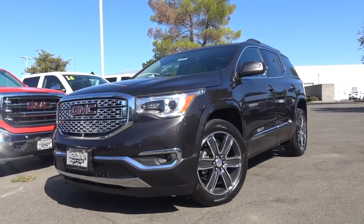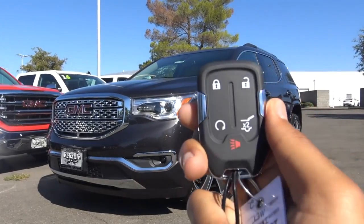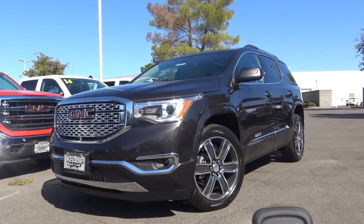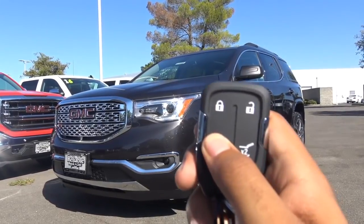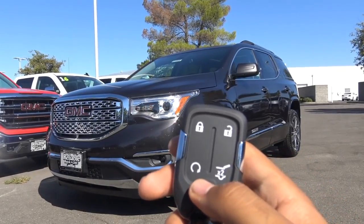Here's the key fob for the vehicle — a decent looking key fob design. This is your smart key: you have your lock, unlock, remote engine start — very convenient — as well as your power liftgate and then your panic alarm.